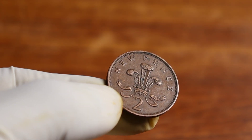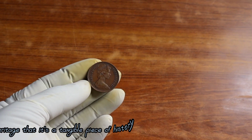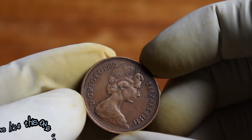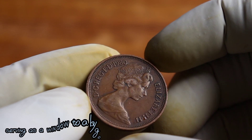Apart from its monetary value, this coin also holds a significant heritage. It's a tangible piece of history that reflects the economic and cultural landscape of the United Kingdom during the late 20th century. Coins like this one can provide us with insights into the past, serving as a window to a bygone era.